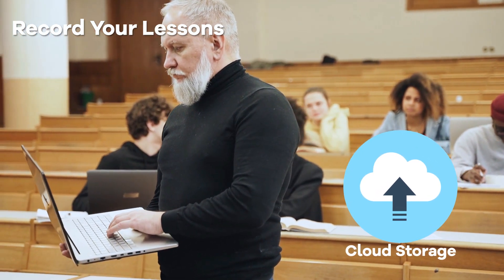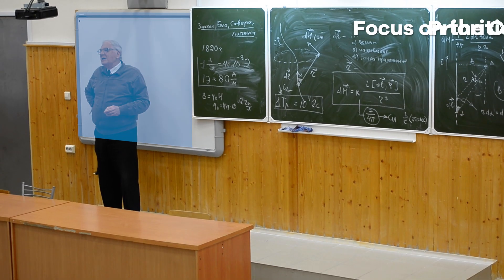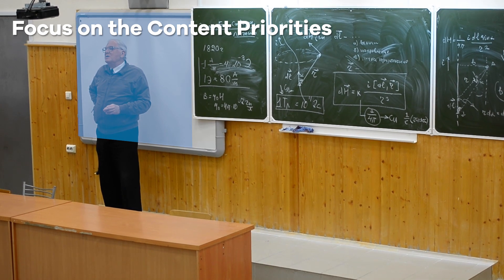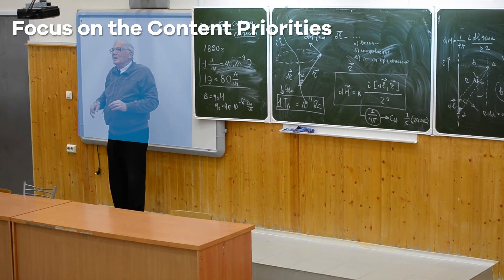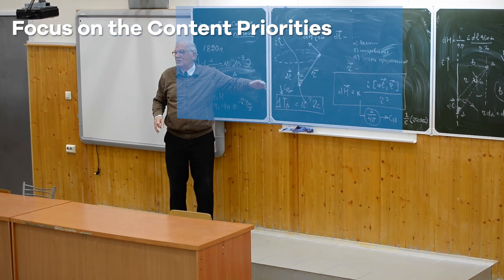Teachers can livestream the class on YouTube and Facebook. When the teacher walks to a specific area, the VCTR1 will focus on the preset blackboard scenes, allowing students to pay attention to the contents and grasp the most important concepts.